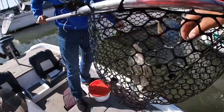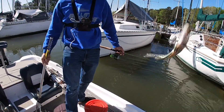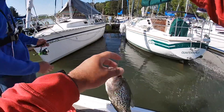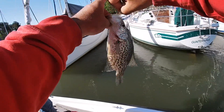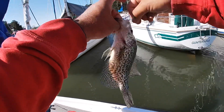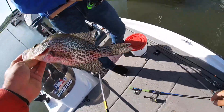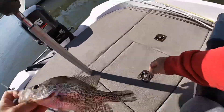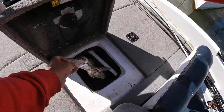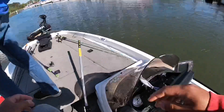That's a decent one right there — that's definitely a spawned-out fish. I think it's a male. He might be spawned out but he might be a male, hard to tell. That's about number four keeper we got. Let's put him in the live well and catch another one.